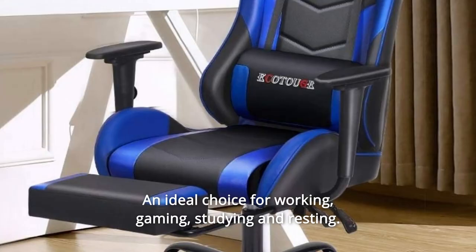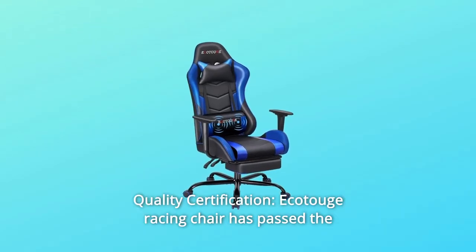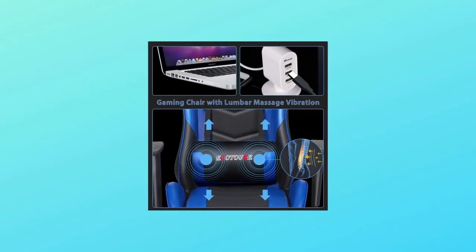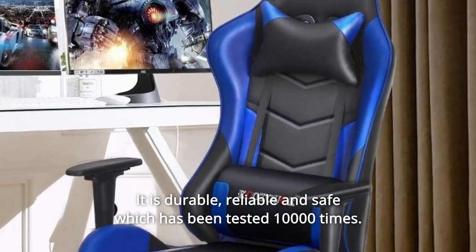An ideal choice for working, gaming, studying, and resting. Number 2: Quality Certification. The Ecotouch Racing Chair has passed the BIFM INSGS certification. It is durable, reliable, and safe, having been tested 10,000 times.